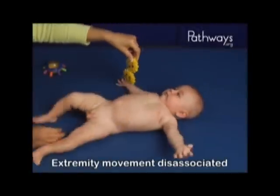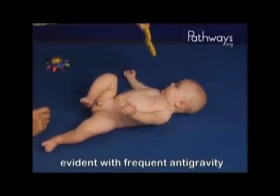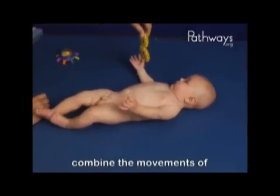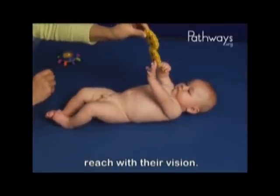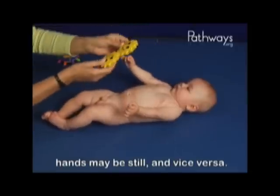Extremity movement disassociated from trunk movement is more evident with frequent anti-gravity extremity movement. Babies at this age often can't combine the movements of hands and feet, nor are they always able to coordinate their reach with their vision. When the feet are moving, the hands may be still, and vice versa.